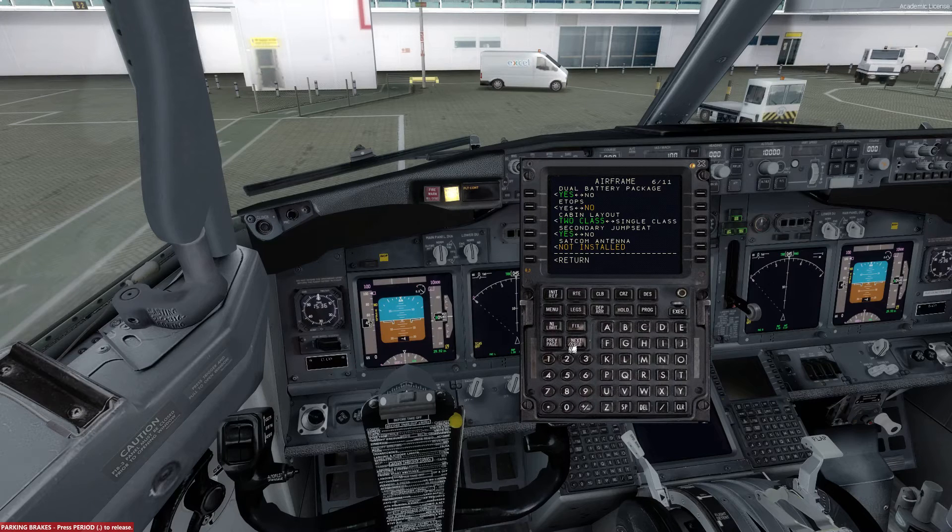Over to page number 6. The dual battery package will be yes. ETOPS will be no. The cabin layout will be single class. There will be a secondary jump seat, and we do not need a SATCOM antenna.